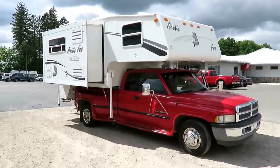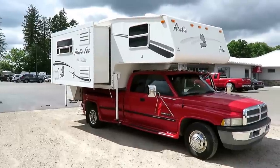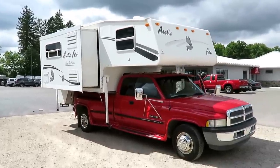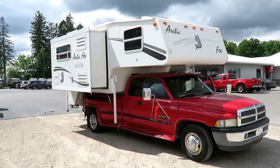We've got an awesome little package deal going on here, part of our consignment and brokerage program at Haylitt RV of Coldwater, Michigan. We can help you sell items like motorhomes, cars, trucks, and obviously truck campers and truck package deals.